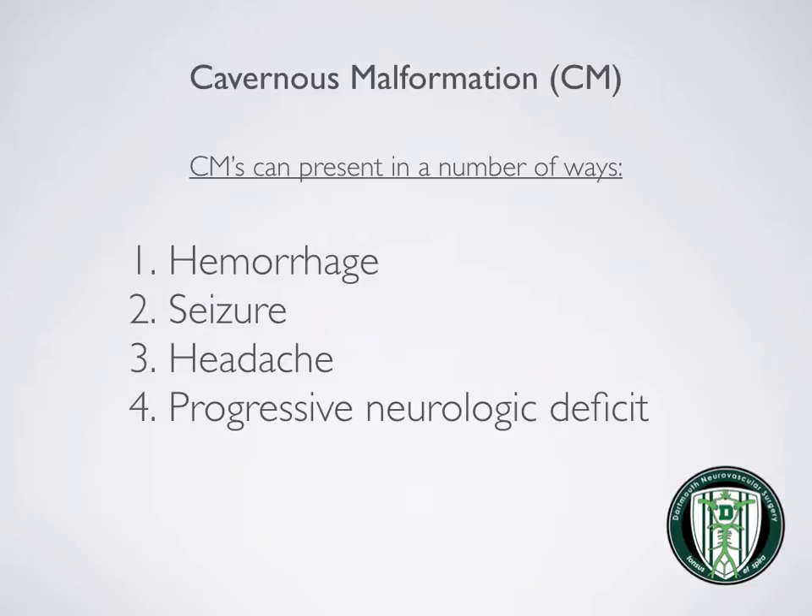Cavernomas can present in a number of ways, including hemorrhage, seizure, headache, or progressive neurologic deficit.